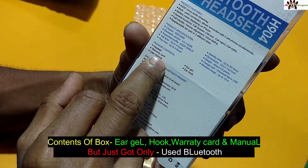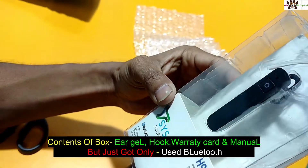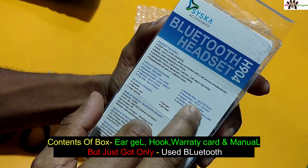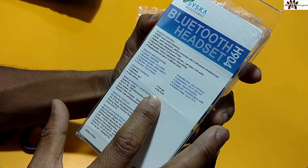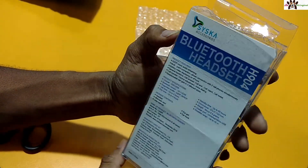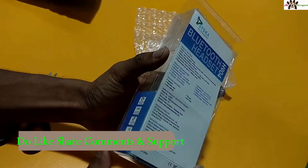According to the box, you should get headset, ID card, user manual, ear gel, and ear hook — but I don't know what is actually all present. Standby time is up to 50 hours, weight is approximately six grams, charging time is four hours, and play time is four hours. I have my doubts about this.